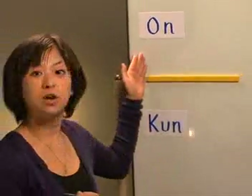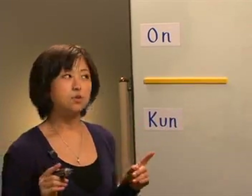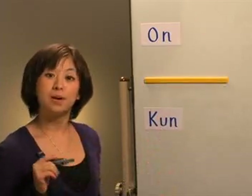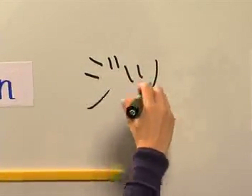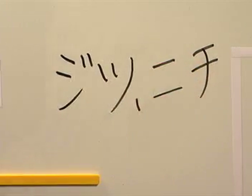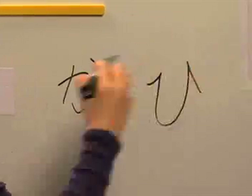Remember, there are two kinds of readings in kanji. The first one is onyomi, the on readings, and the second one is kunyomi, the kun readings. Long story short, on readings come from Chinese and the kun readings come from Japanese. The on reading for this kanji is jitsu and nichi. And the kun reading for this kanji is ka and hi.